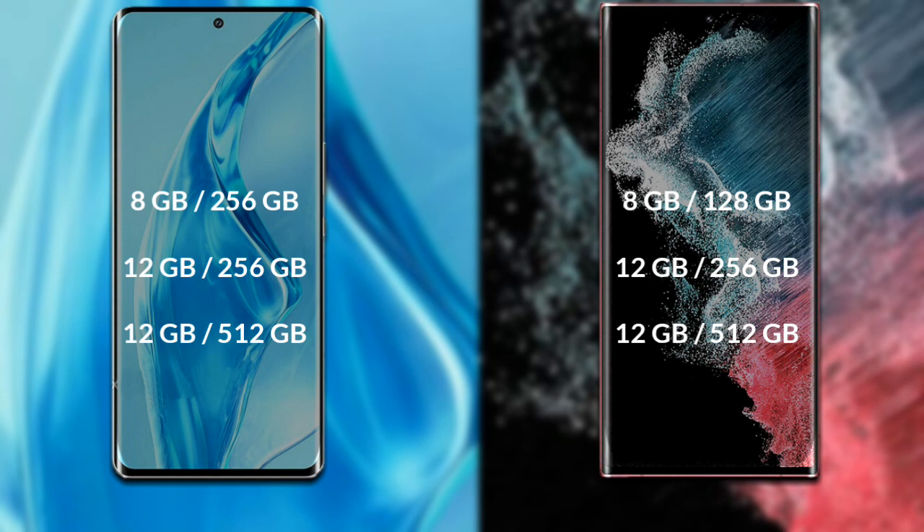Samsung Galaxy S22 Ultra comes in multiple variants — 8GB RAM with 128GB internal storage, 12GB RAM with 256GB internal storage, and 12GB RAM with 512GB internal storage.